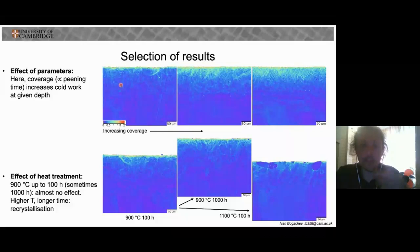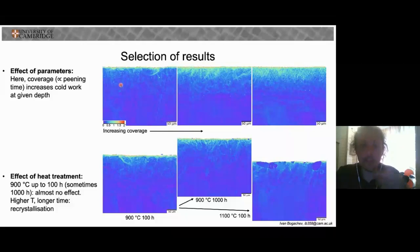This is a broad and ongoing work, and here are some more of my results. In the end, we hope to be able to optimize the cold work layer at the sample surface and therefore obtain the best improvement in the fatigue life of these blades. Thank you very much for listening.